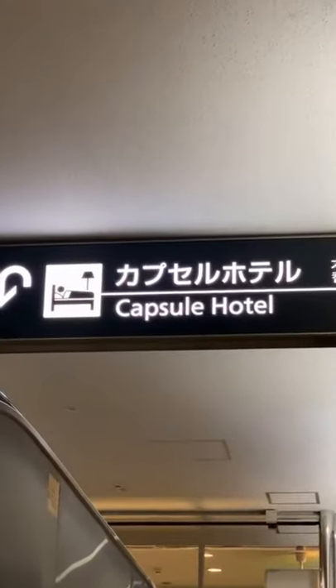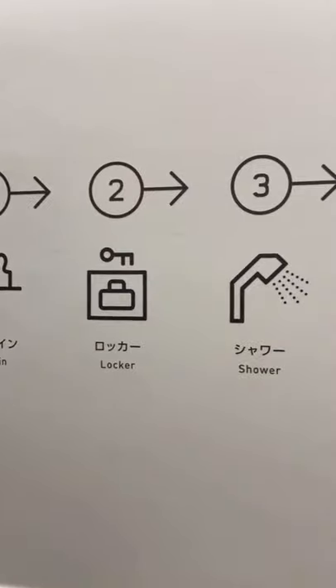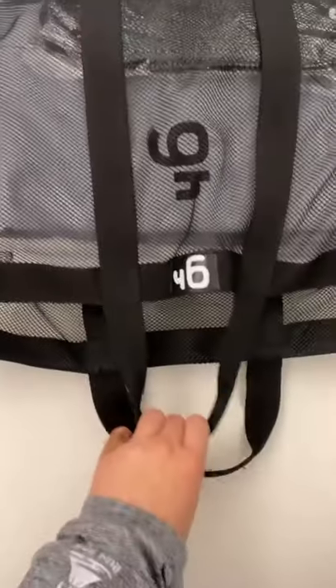Ever wonder what it's like to stay at a capsule hotel in Japan? This is the Nine Hours capsule hotel at Narita Airport — perfect if you want to stay overnight at the airport or just take a quick nap. It's a really cheap option too. They give you a key and a bag of stuff for your stay.